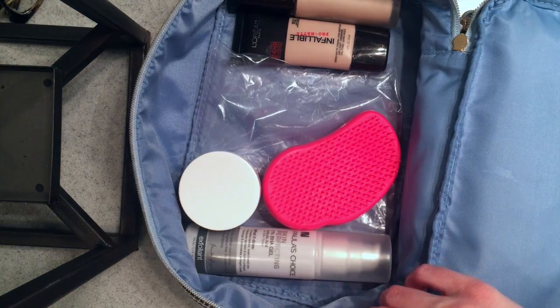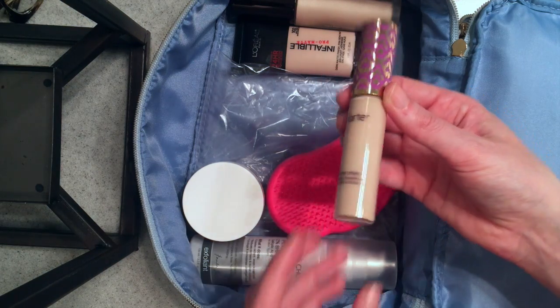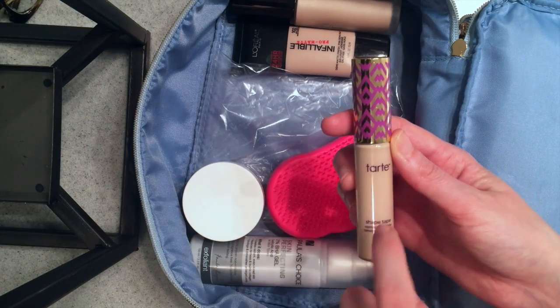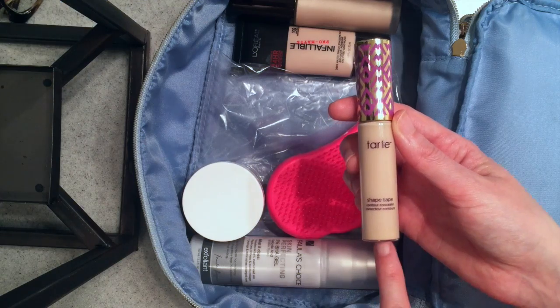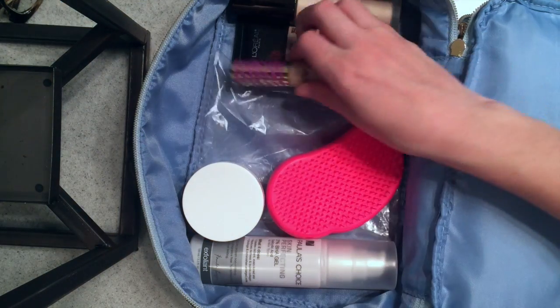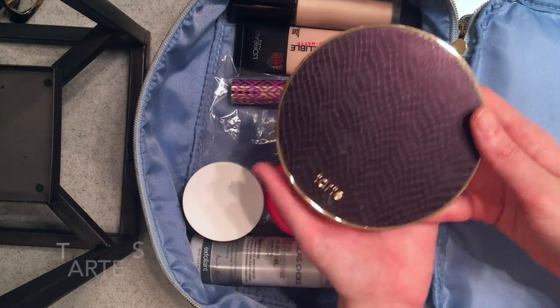The next thing is concealer. Because I have a 6am flight and I need something that's going to last all day once I land at 7am and have to go to work, I think I'm going to bring this Tarte Shape Tape Concealer — it's really long lasting and really brightening. I really love this, and because I'll be tired after a late dinner and flying so early, I think this is perfect. I have it in the shade Light Sand. Next I typically put on blush — I've been trying to go through my collection and figure out items I'm not using as much.